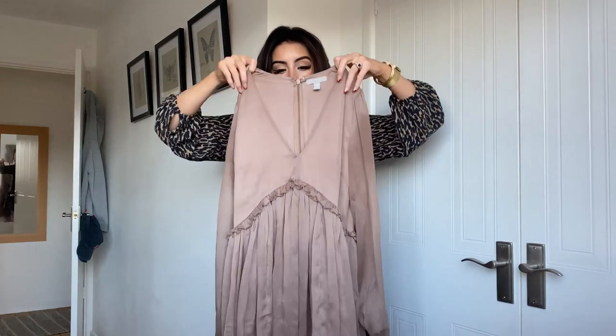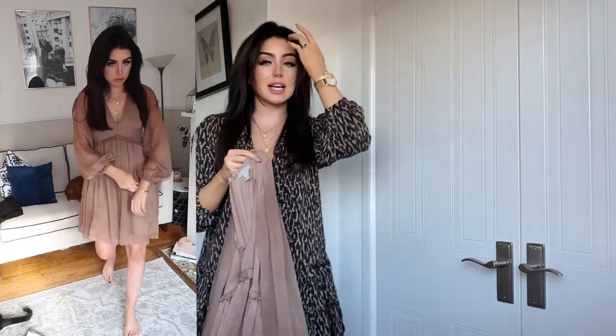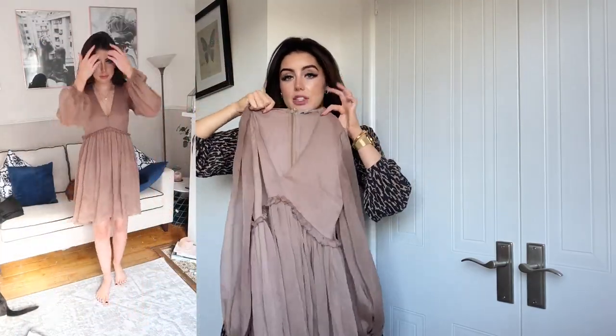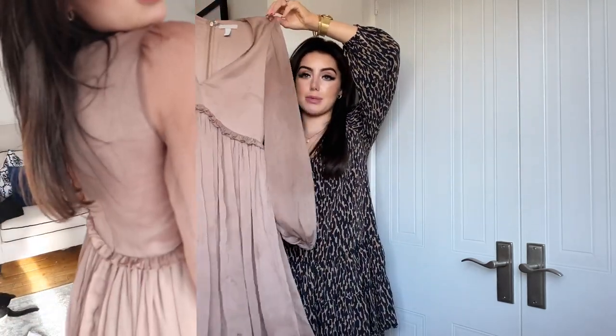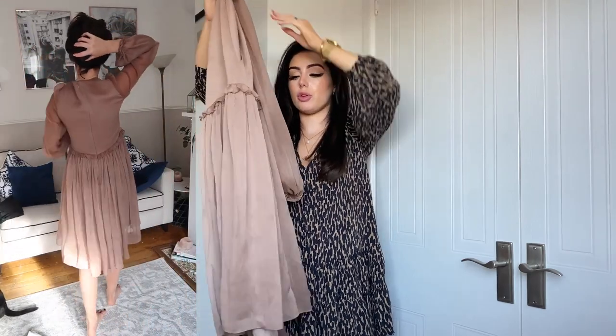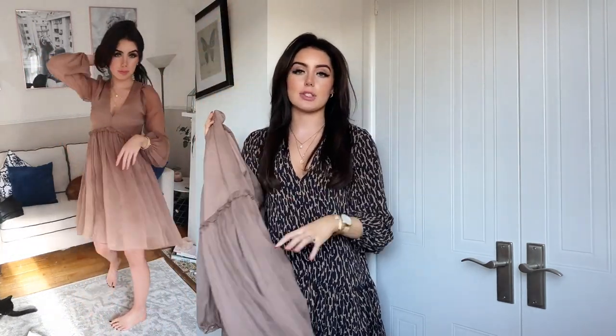The first piece from H&M is this absolutely gorgeous chiffon dress, which is currently on sale on their website. I would say size down — I'm usually a six to eight and I got this in a size four and it's still a little bit loose for me, so if you're normally a 10, maybe go for a six or an eight. I think it looks better with a tighter fit. I love this dress — with some knee-high boots it could look absolutely phenomenal.